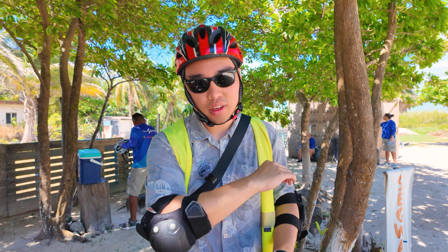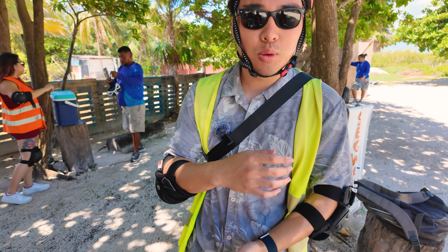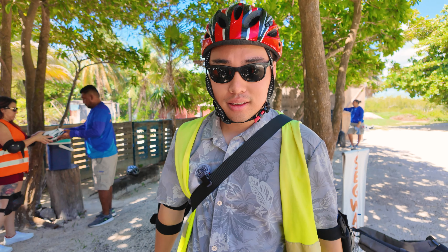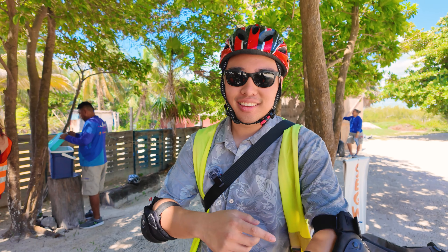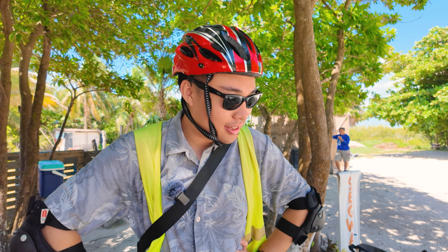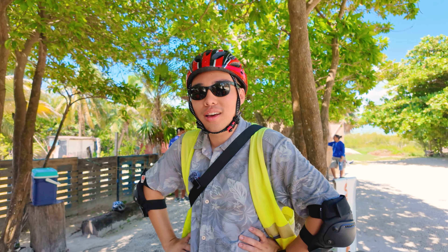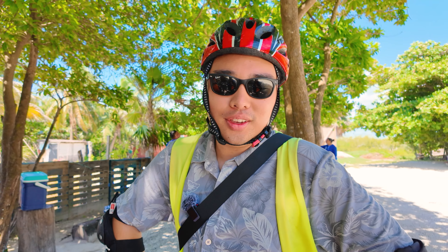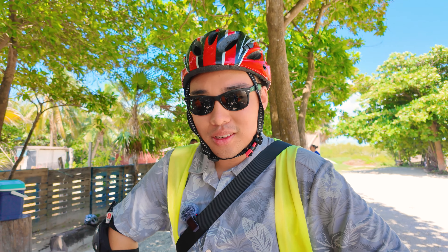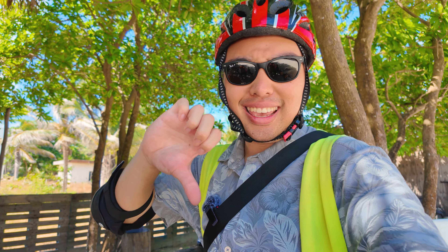Alright, we got here. Got all suited up — we have to wear knee pads and elbow pads. It's a little extra safe here compared to other places. It is just a little annoying to wear, but it'll be fine. Now we're going to learn how to drive a Segway for those of us that don't know how. We've done this a few times. Do I look good? Eh. But will I feel good? Yes.